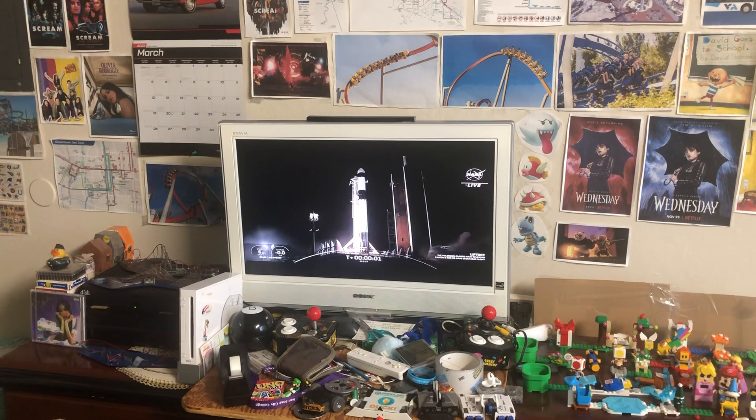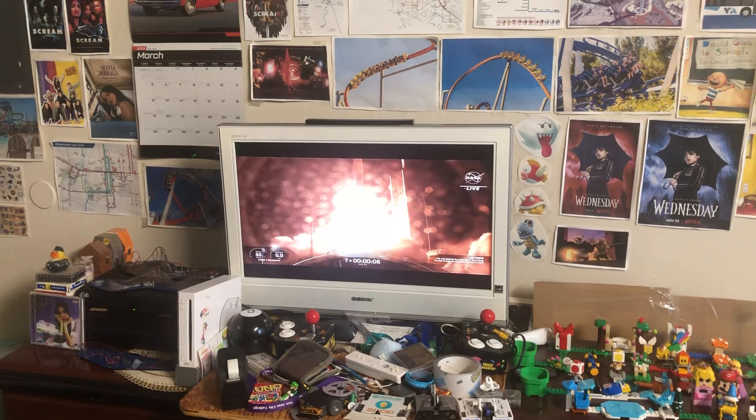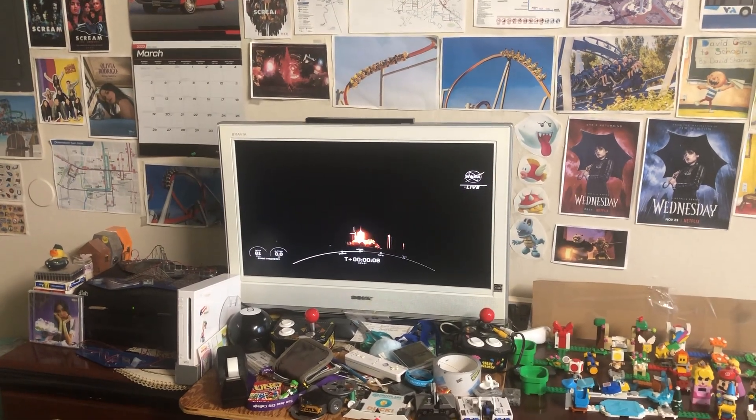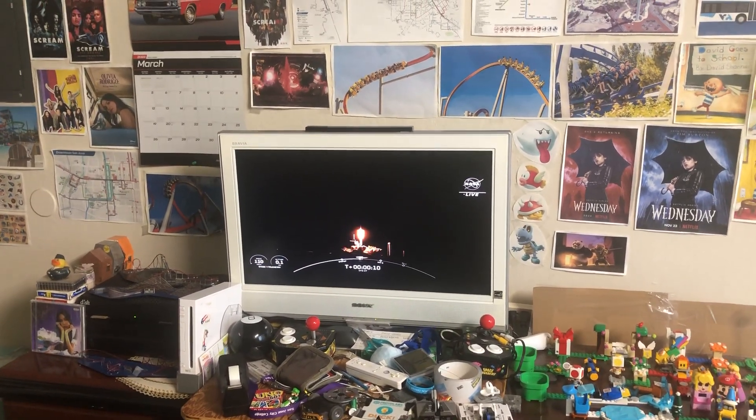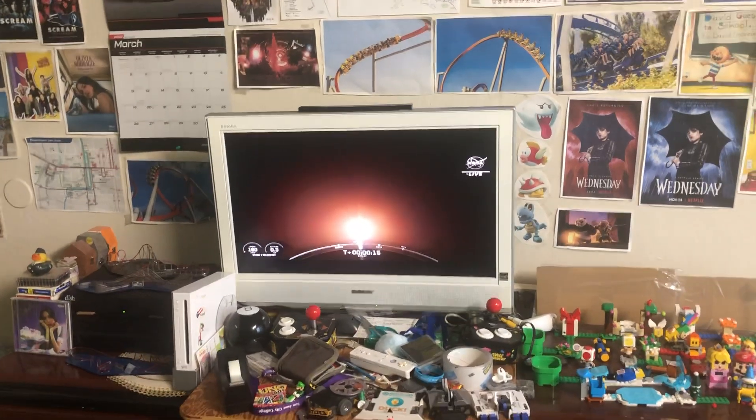Engine full power. And liftoff. TRF-37. Go Falcon. Go Dragon. Falcon 9 soars off the launch pad, driving now on its way to the International Space Station, getting important new science experiments and crew supplies.